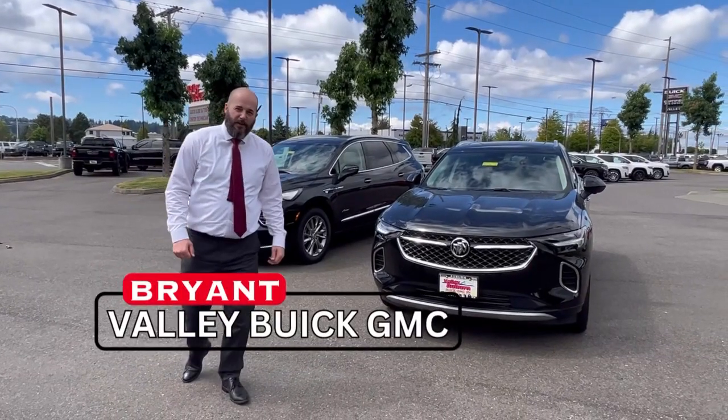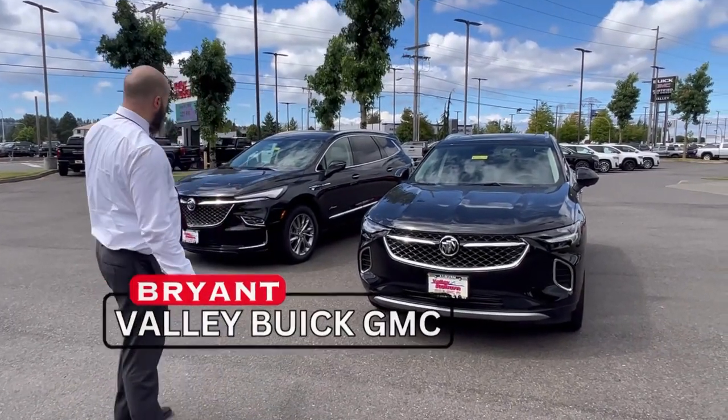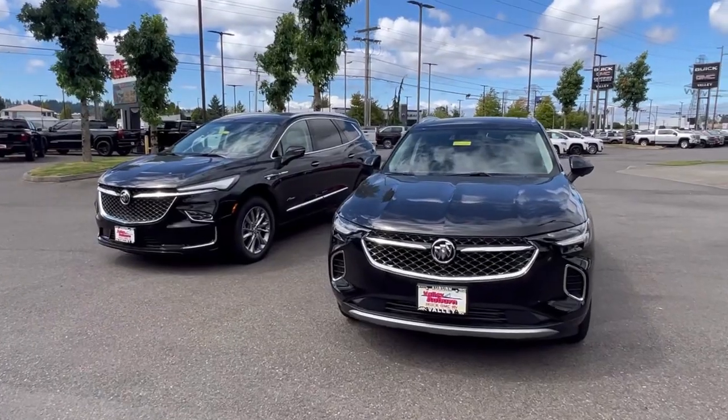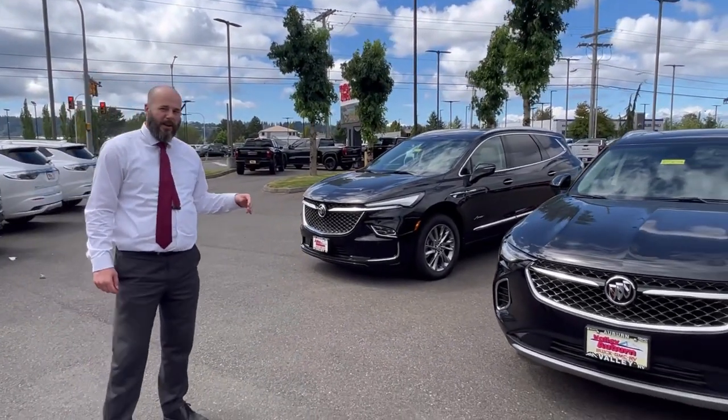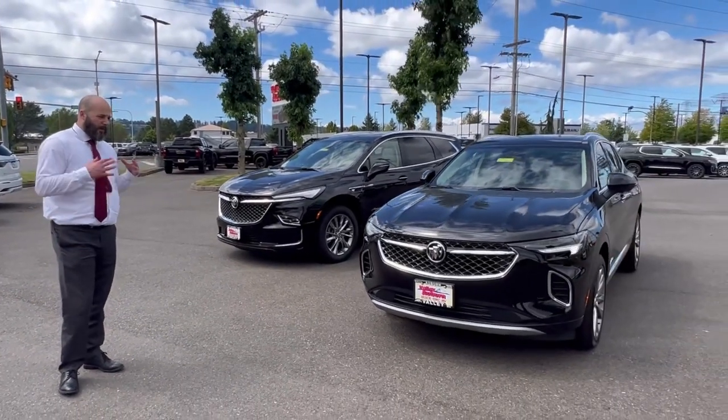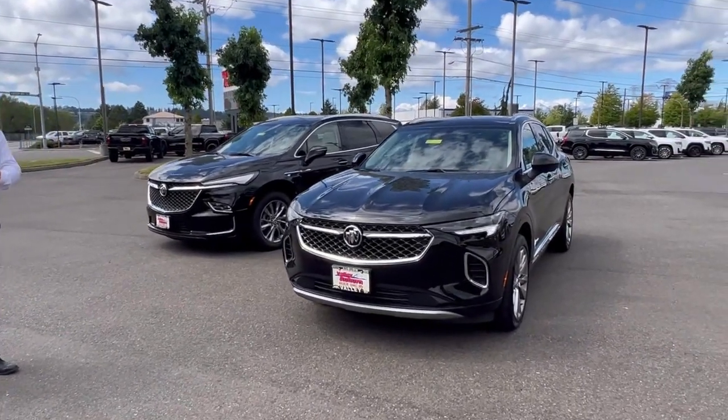Hey everybody, Bryant, General Manager of Valley Buick GMC. I want to talk a little bit about the Buick Avenir and what it is. The Avenir started out as a concept car and they've now tried to turn that into our premier brand of the Buick lineup.